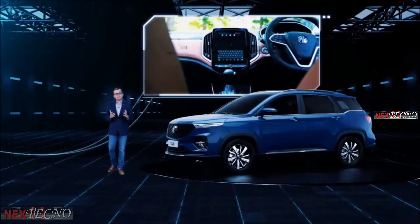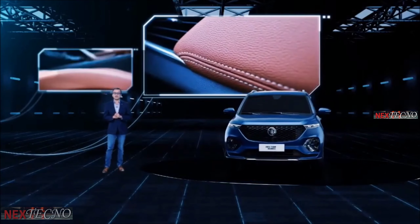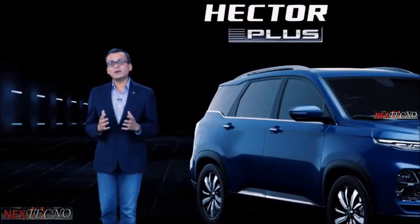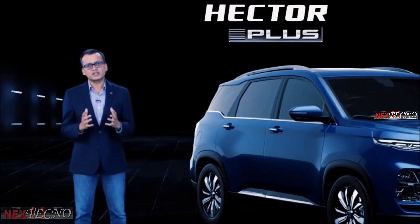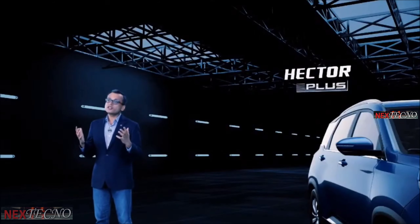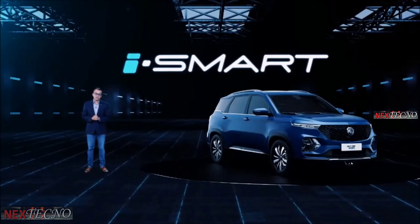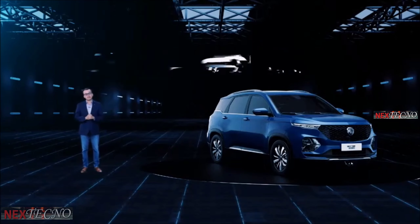There are also multiple updates in the interior, providing comfort and convenience for our customers. We live in an age of technology-enabled experience, and it's amazing to discover the possibilities of how our lives get transformed through technology, making it more fun and interactive. We bring to you now the new chit-chat feature in the latest version of the iSmart Next Gen, enabling better interactivity and engagement with your MG Hector. Let me try and show you how it works.